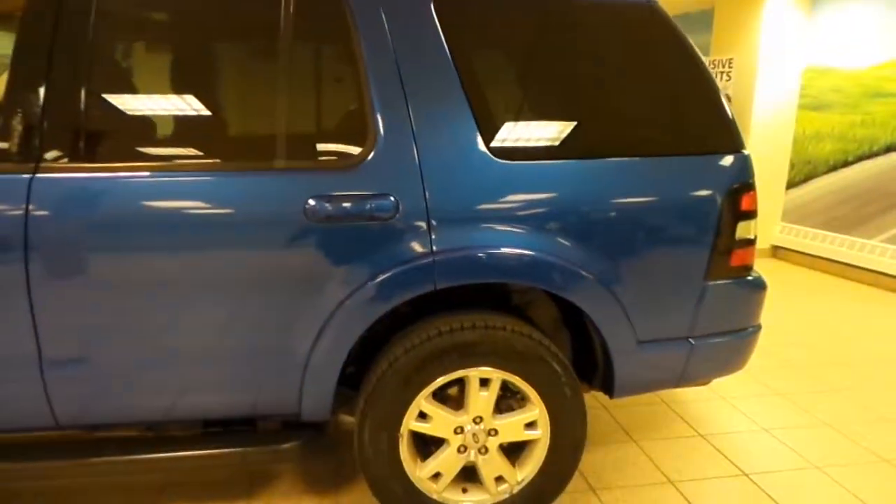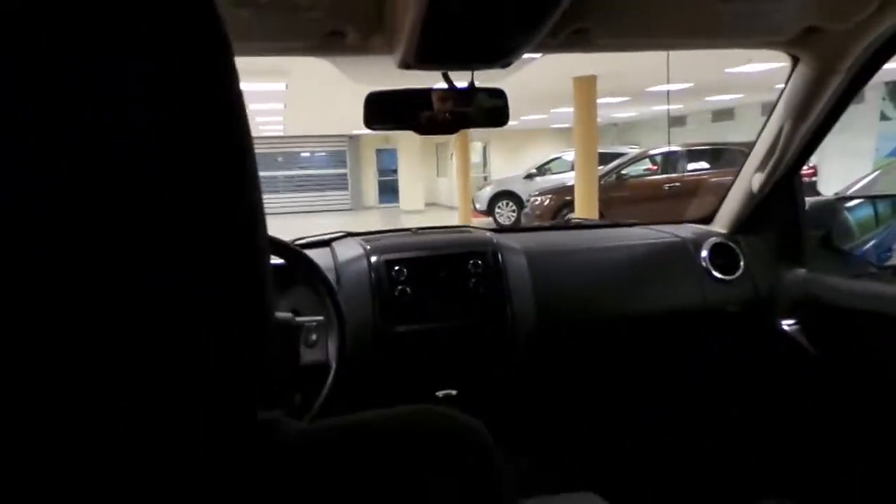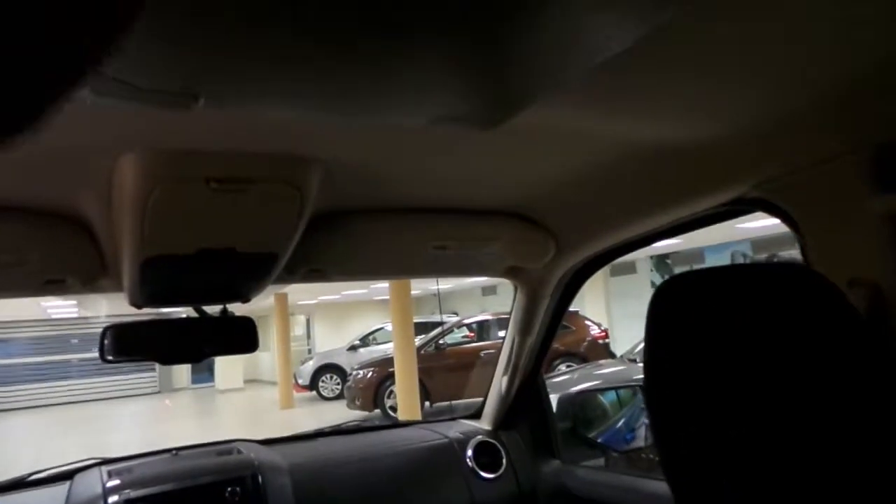Very, very clean back here — cloth seats, fully reclining seats. Up here is a DVD player as well as a PlayStation, so you can either play games or watch movies on the go.